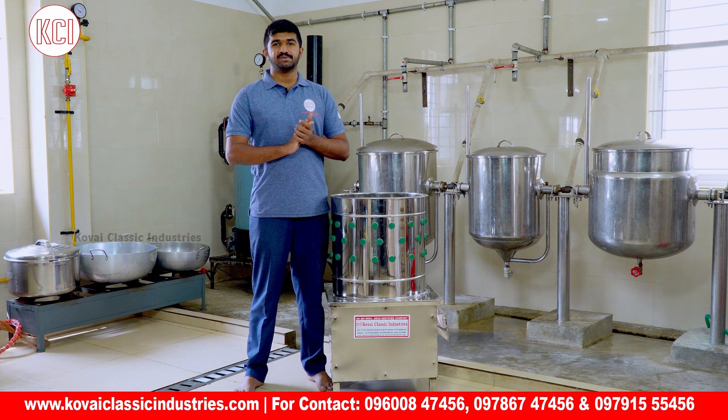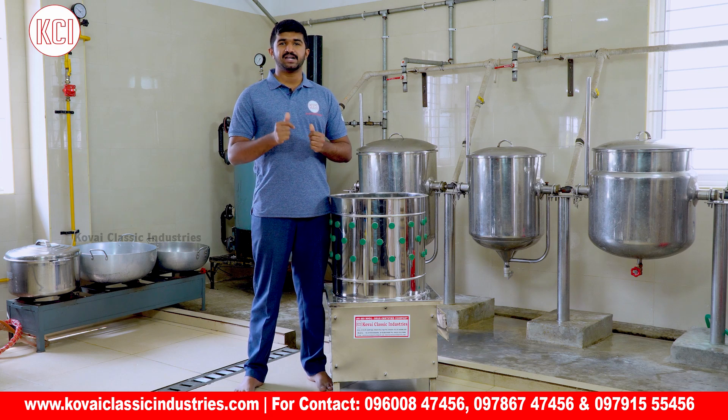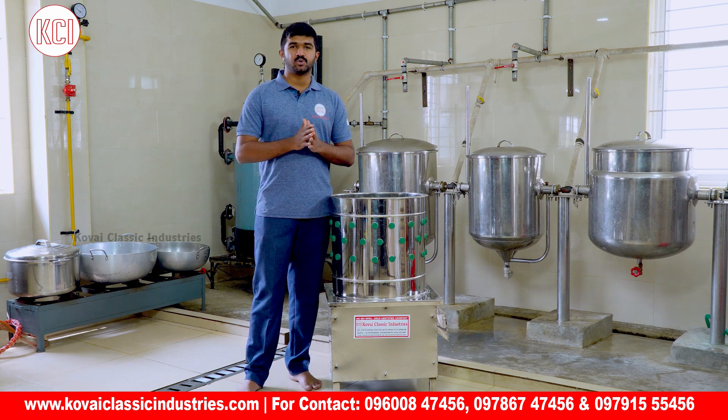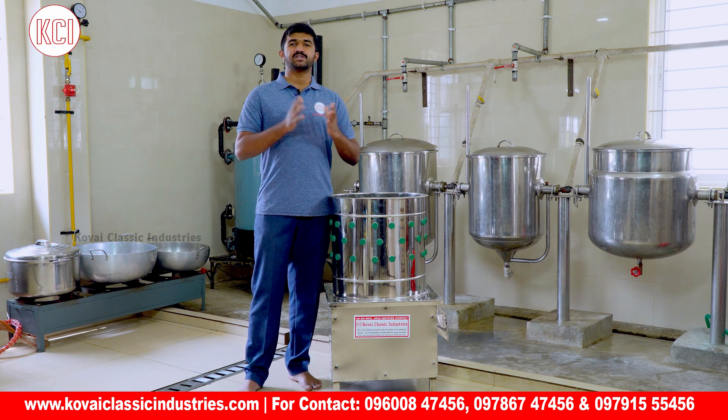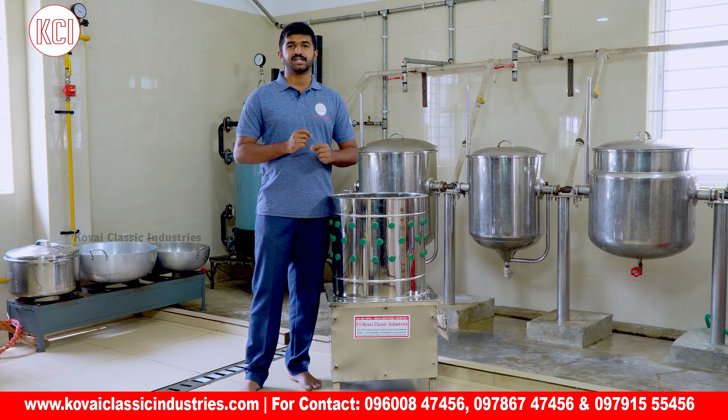This machine is not the only product — we also have potato slicing machines, vegetable slicers, potato chips making machines, atta kneaders, and instant grinders. So if you have a huge amount of food for your food business, you can definitely contact Covey Classic Industries. Don't forget to subscribe to our channel — we have a huge range of kitchen equipment.